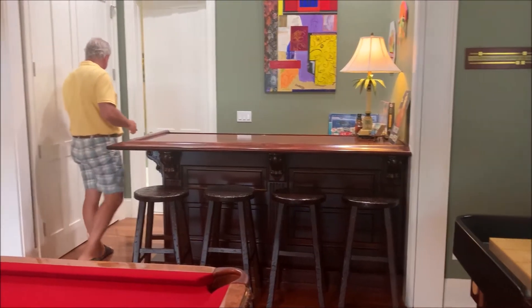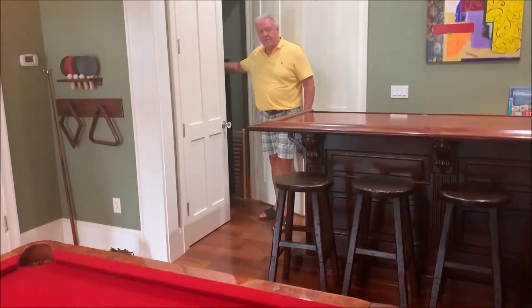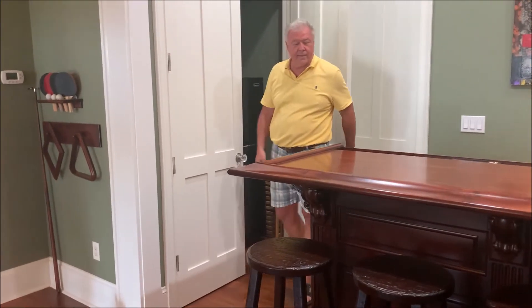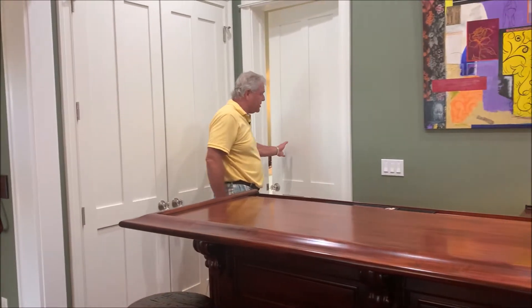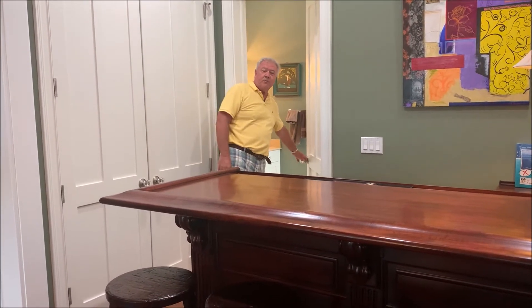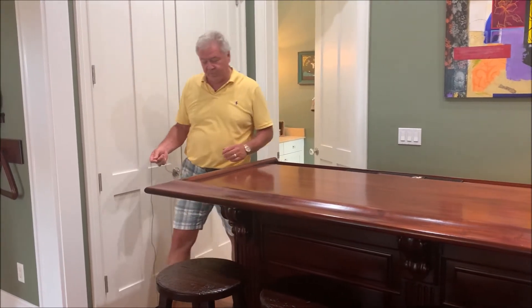Over here is another closet. That's where I keep the refrigerator for ice and beer and wine. And since you're serving beverages, you've got to have a bathroom nearby. The bedroom came with a bathroom, so that was a perfect addition.